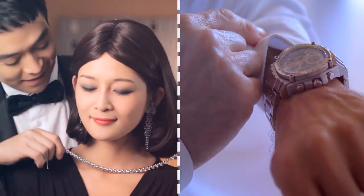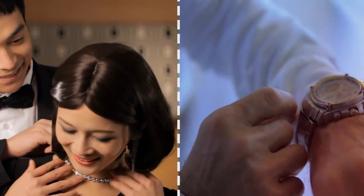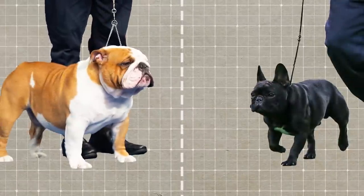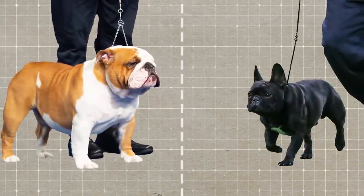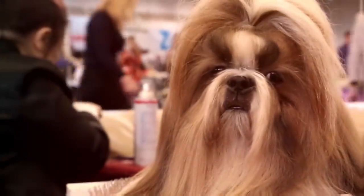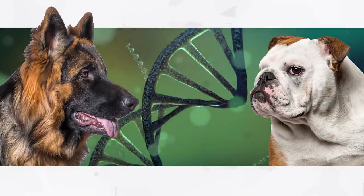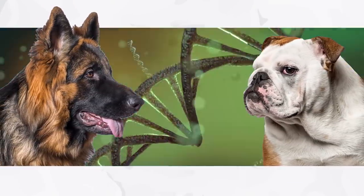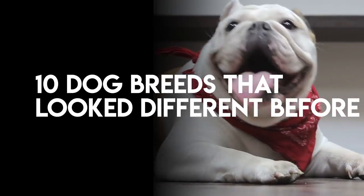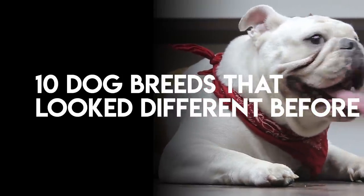It's a proven psychological fact that the majority of humans insist on owning fancy and beautiful things — we surely don't shy away from wanting beautiful dogs too. This desire has caused most breeders to develop new dog breeds with desirable characteristics through selective breeding. These breeders may think they're creating more beautiful dogs, but little do they know how much damage they're causing to the animals through the effects of genetic mutation. In this video, we're going to show you the top 10 dog breeds that looked completely different before selective breeding.